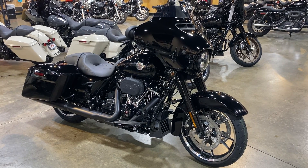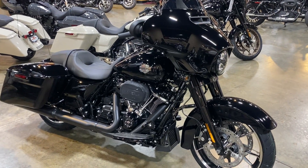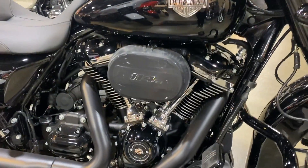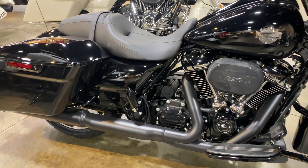Hey riders, we have here a Harley-Davidson 2022 Street Glide Special in vivid black, with the 114 cubic inch Milwaukee-8 engine and six-speed transmission.